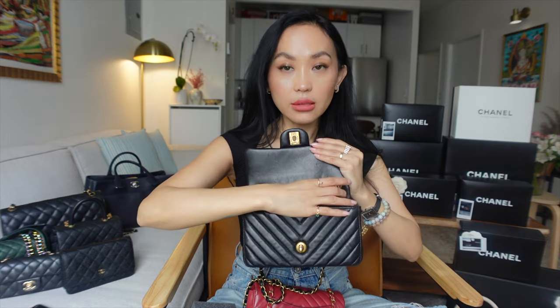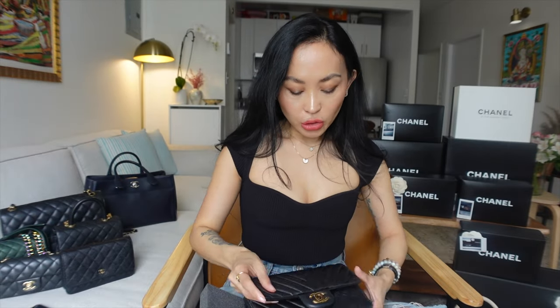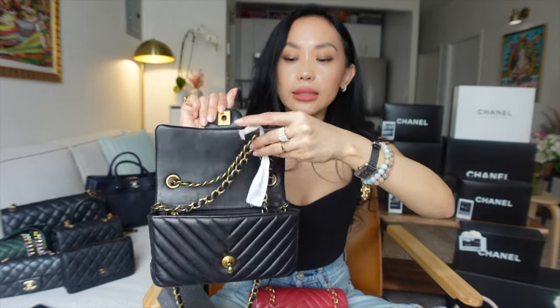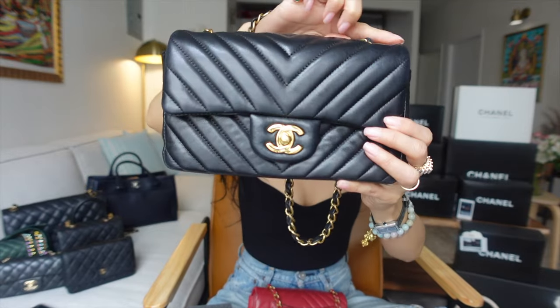What I do now is leave the chain as the full length, take it from the interior, and tie a ribbon — the wrapping ribbon that comes with the Chanel box — around both sides on the inside. Once tied on the inside, the strap gets shorter with no damage on either side. That's a tip I'd recommend.